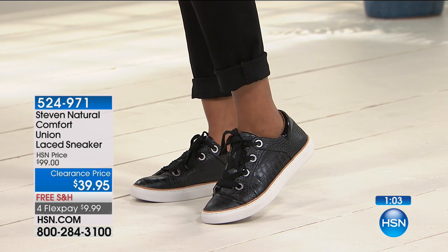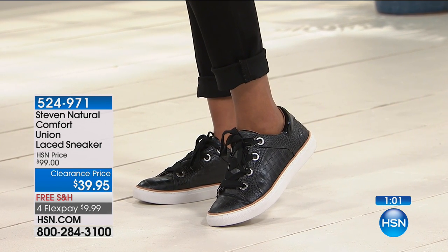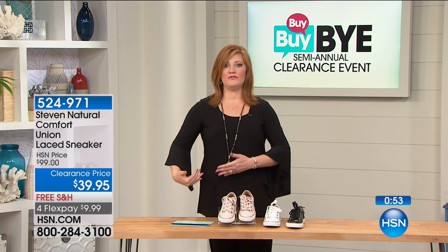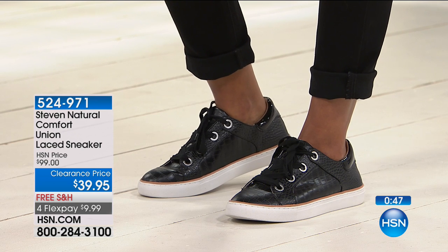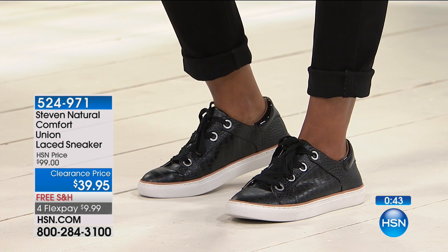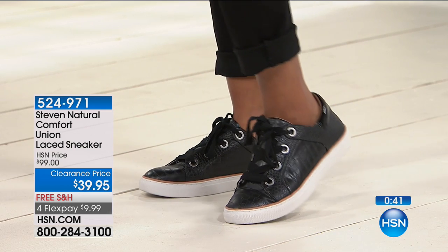HSN has really fun designer brands like Steve Madden bringing us his comfort collection — the Natural Comfort Collection — designed to give you fashion and the confidence that you can wear them all day. You're going to be comfortable, you're going to look fashionable, and you're not sacrificing one for the other.